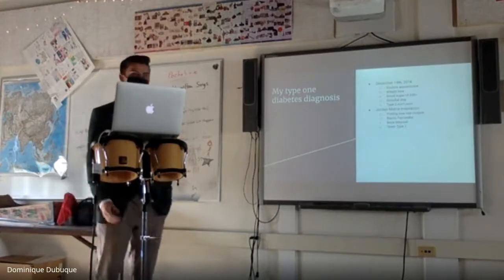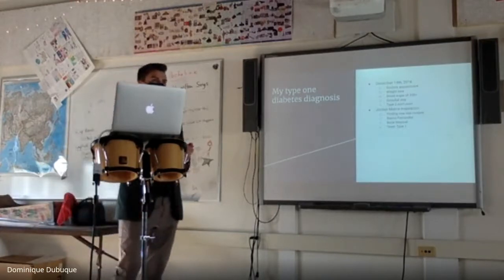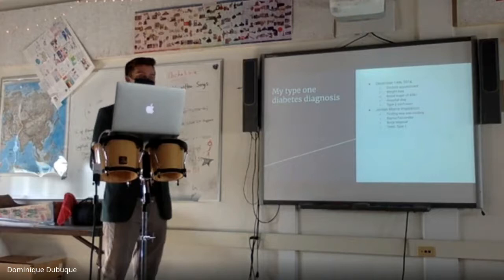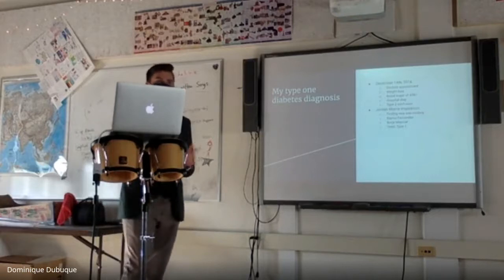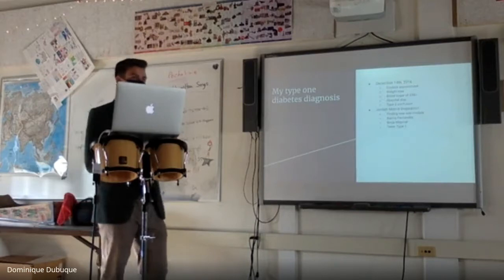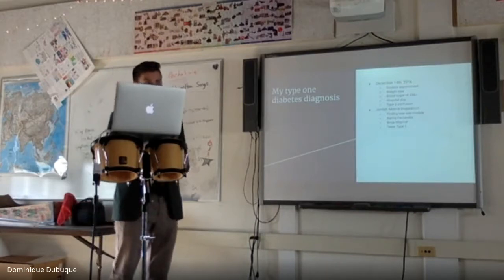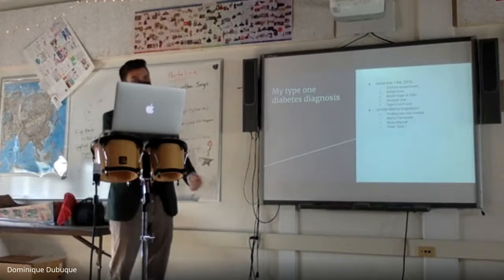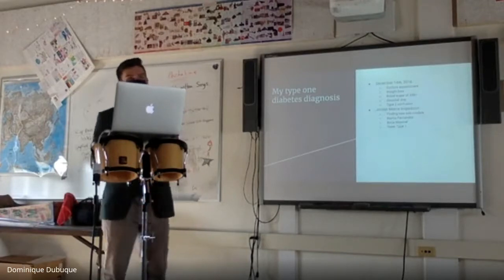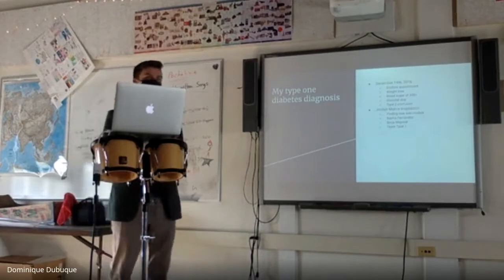I went to the doctor and they did a finger stick — I was at 356, which is pretty high — and I had high ketones, which is also a very bad thing. I spent about 36 hours in the hospital where they gave me a blood draw in either arm every two hours, three IVs because the first two didn't stick, and a finger stick every 15 minutes for 36 hours.